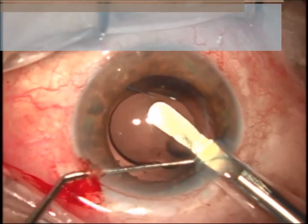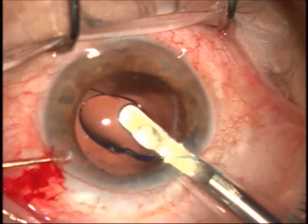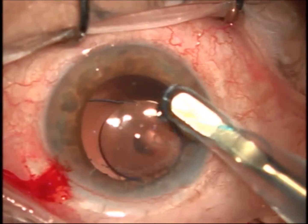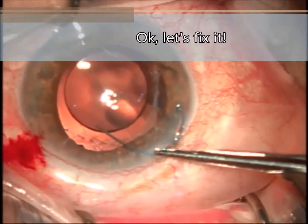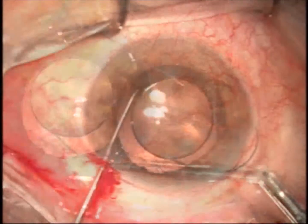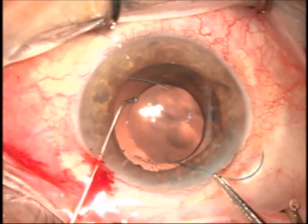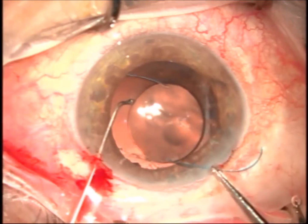Improvisations can lead to situations such as losing the trailing haptic. Being in front of a potential IOL dislocation can be quite frustrating. When we face a dislodged haptic, before ending the case, using established techniques we try to fix it back into the lens. Keep a side force against the IOL while twisting the haptic to the lens — this is the key to the success of this kind of iteration.